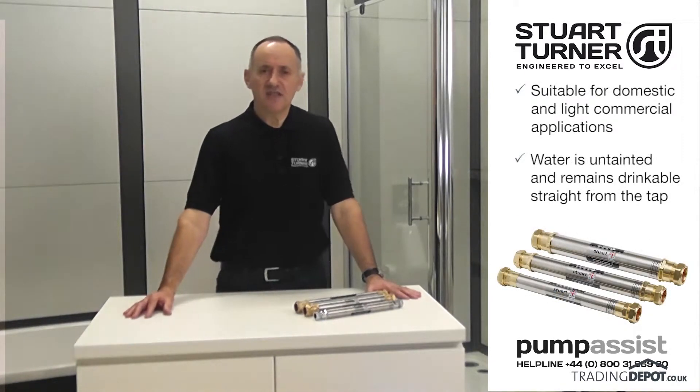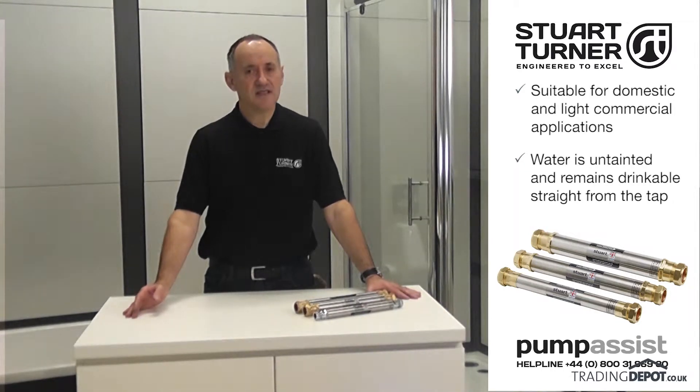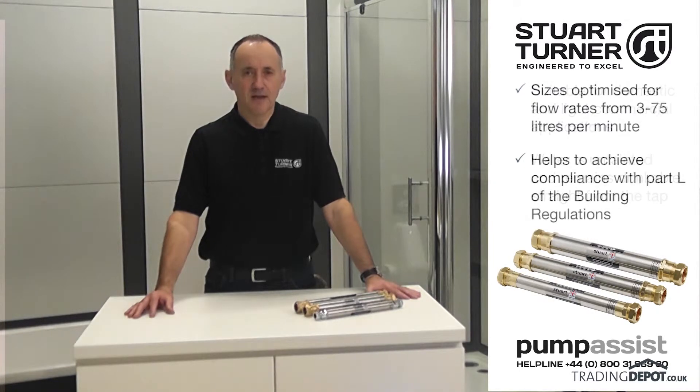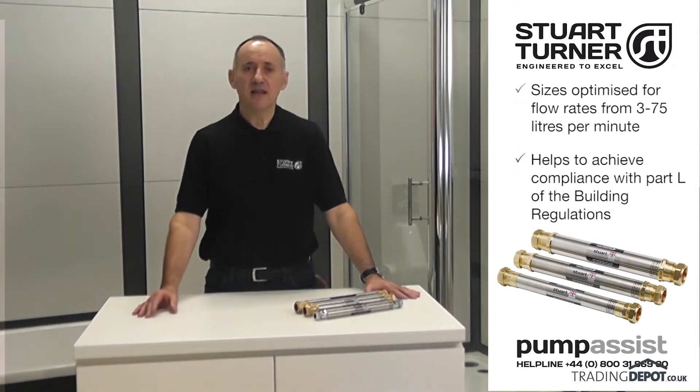Stuart water conditioners have been designed to prevent limescale throughout a domestic or small commercial property, including water outlets and appliances, with the added bonus that water remains drinkable straight from the tap. They are available in a range of sizes to meet the flow rate requirements of a property and can play an effective role in achieving compliance with Part L of the building regulations.